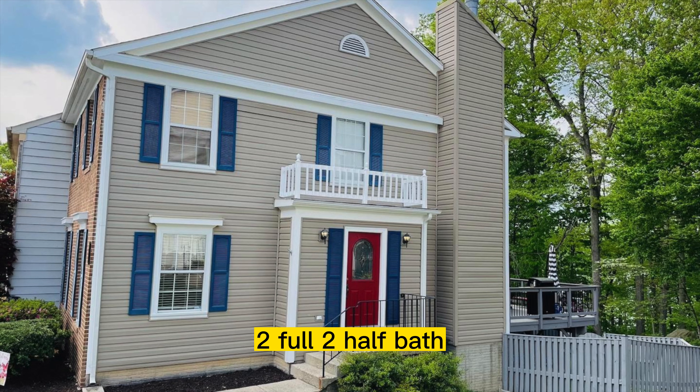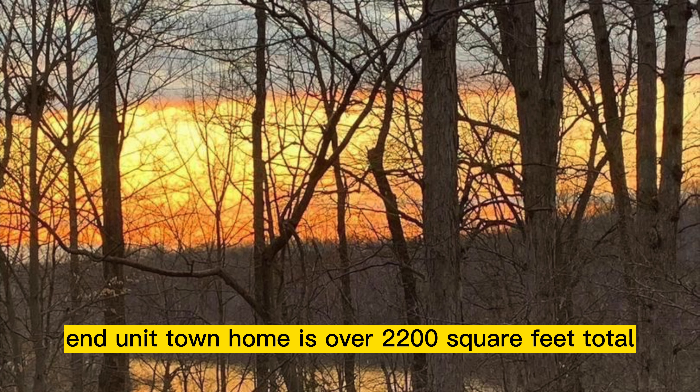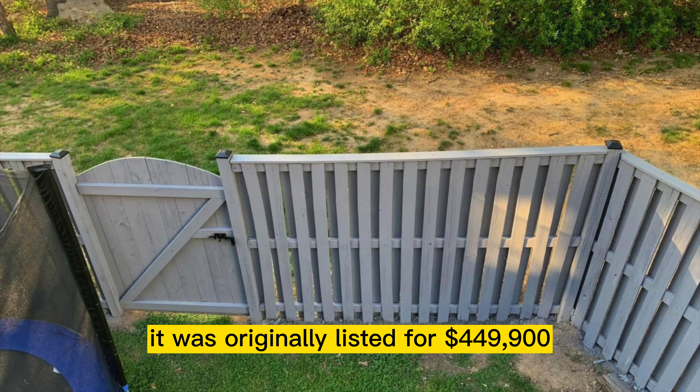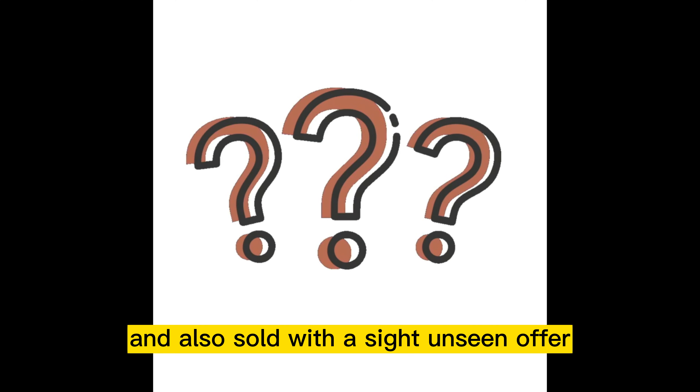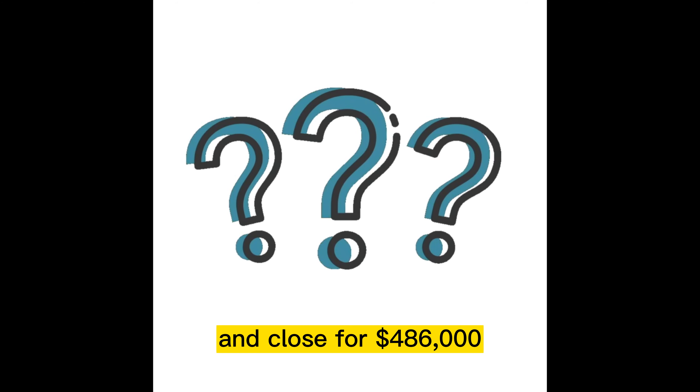This three-bedroom, two-full, two-half bath, in-unit townhome is over 2,200 square feet total. It was originally listed for $449,900 and also sold with a sight unseen offer and closed for $486,000.